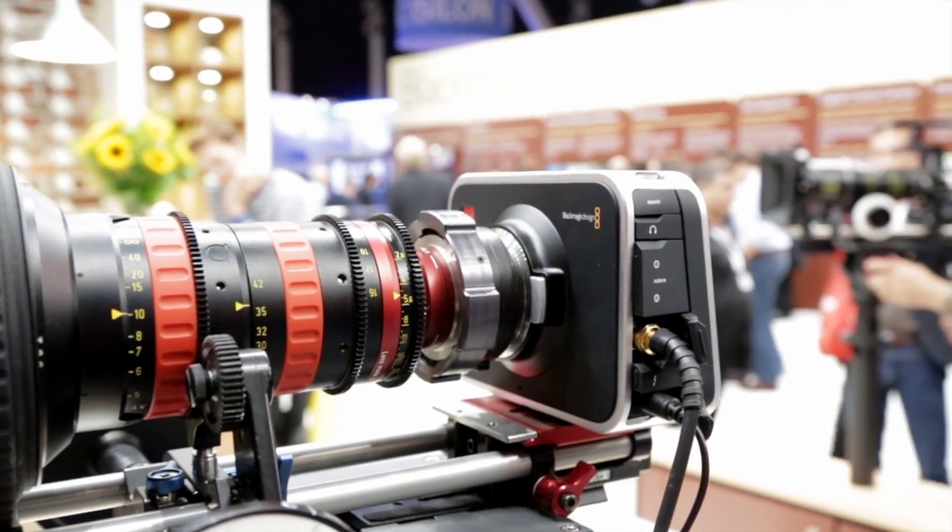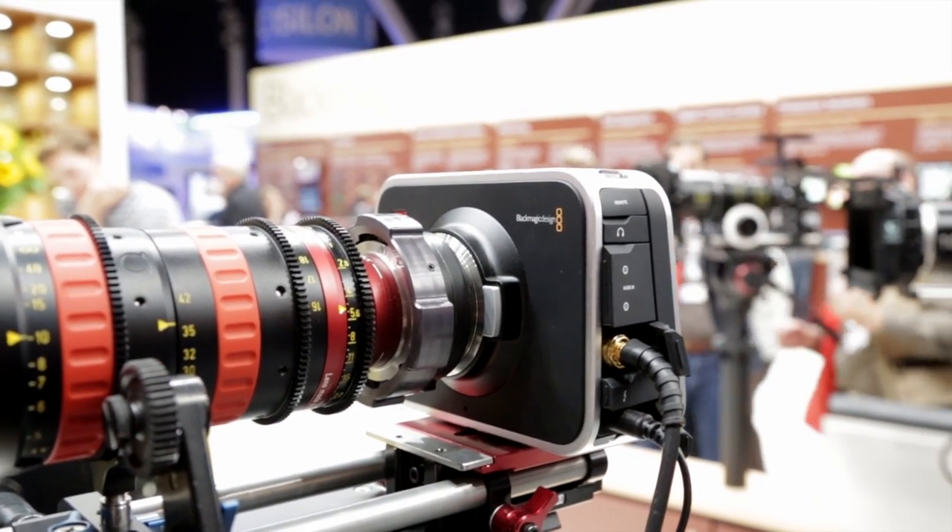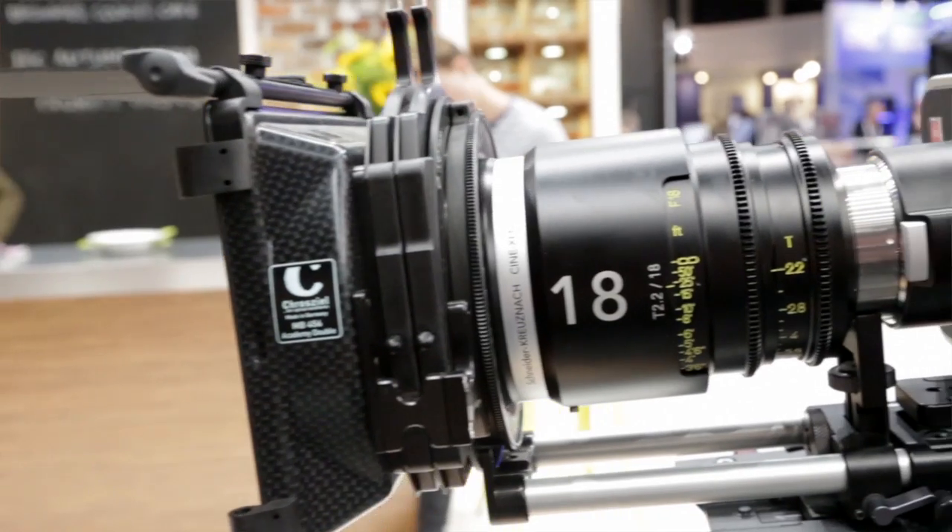The main one being that in the 4K camera we have a global shutter and a larger sensor, which is a Super 35mm sensor.